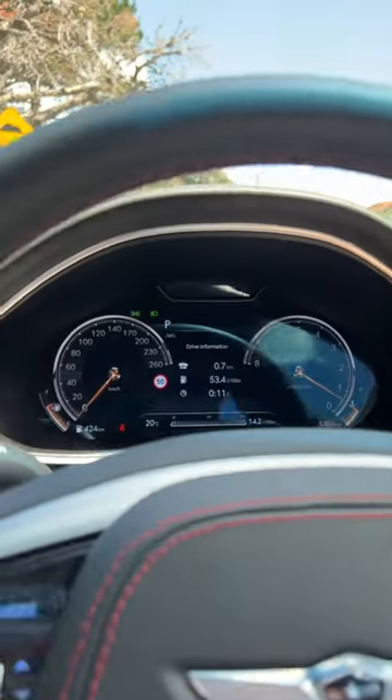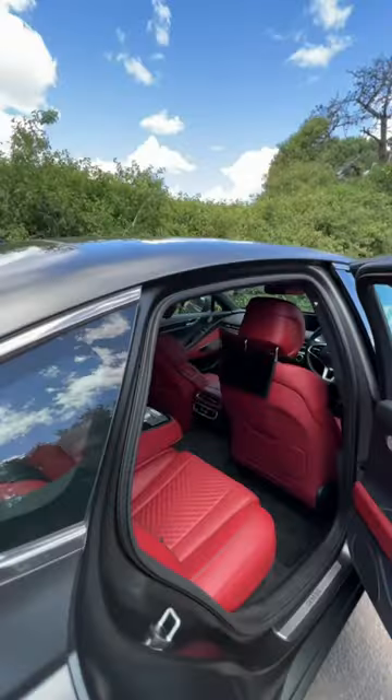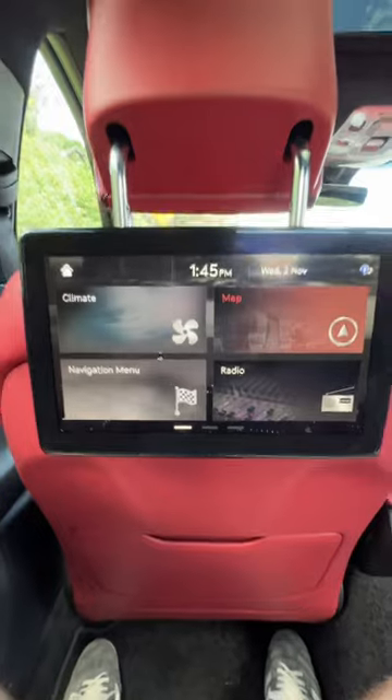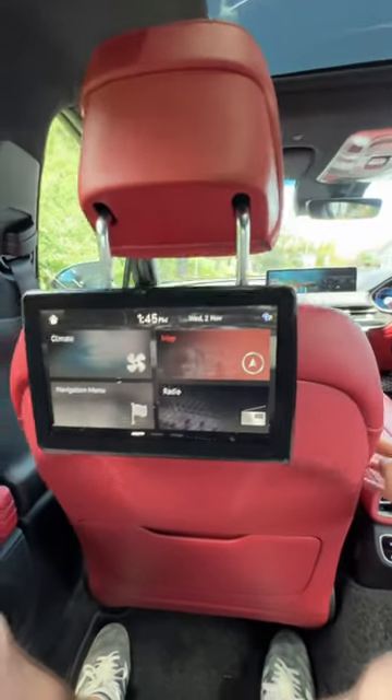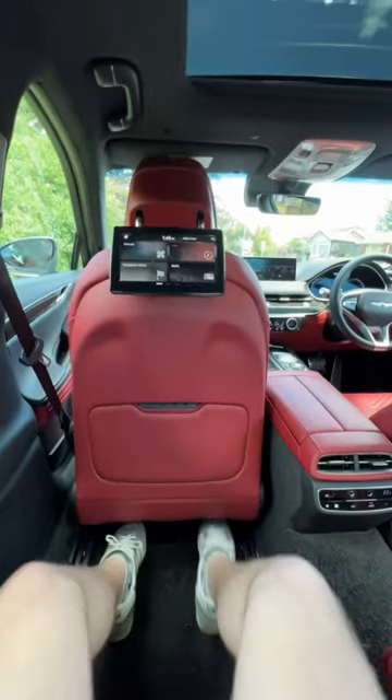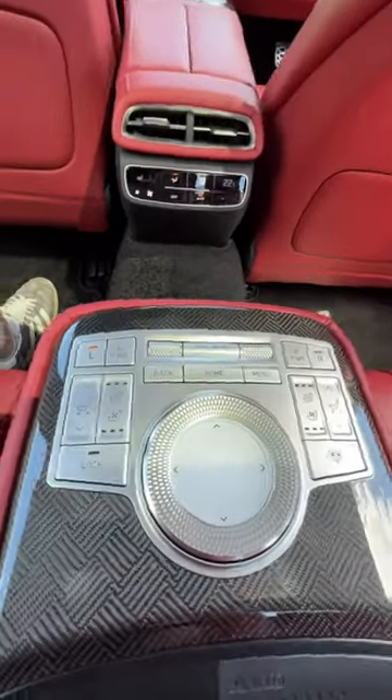Genesis even give you a 3D digital instrument cluster, and they've spent absolutely no expense on the back seats. Sitting here, you can control absolutely everything, and if you want, you can even put the seat in front of you forward all the way. Just check out how much legroom I've got. Plus, all four outboard seats have heating and cooling, and I cannot forget about the size of this sunroof.